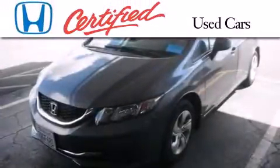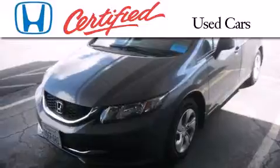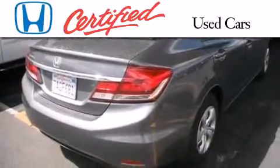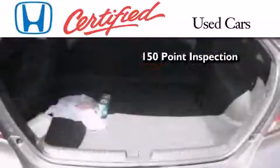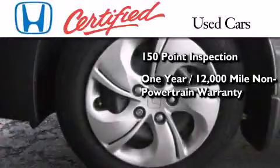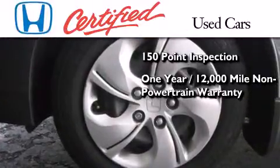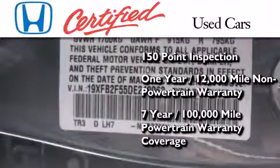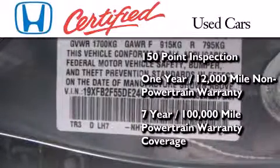In addition to the innovative engineering and quality manufacturing that is part of every Honda, this certified Honda includes an exhaustive 150-point mechanical and appearance inspection, an additional one year or 12,000 miles of non-powertrain equipment warranty coverage on top of what is left on the original new car warranty, and seven years or 100,000 miles of powertrain warranty coverage.